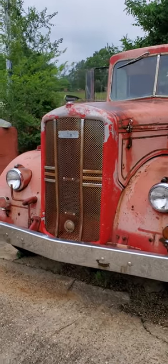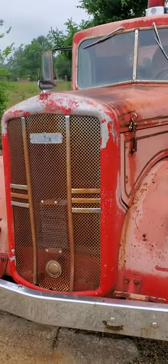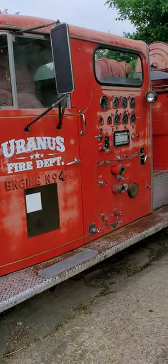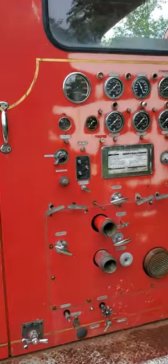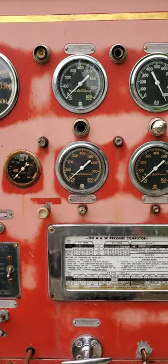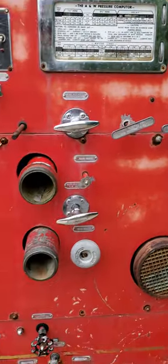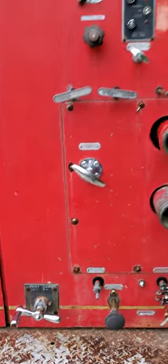This is for all the volunteer firemen and anybody that likes firetrucks — we have a Ward La France. This is vintage; I could not tell you what year it is, but let's check out some of the stuff they got on here. You all would know what all this does — now everything's computerized. I'm guessing it's from the 50s, maybe 40s, not too sure.